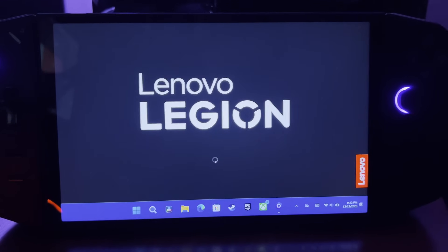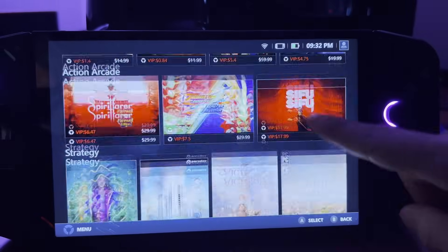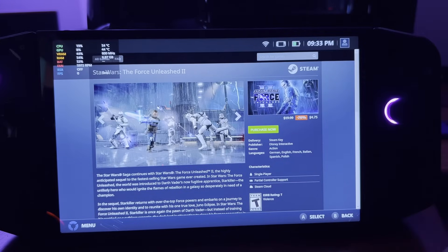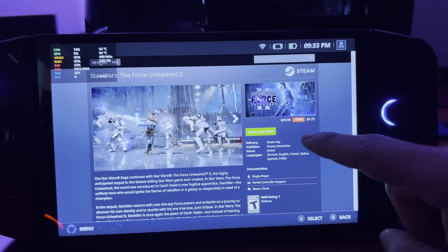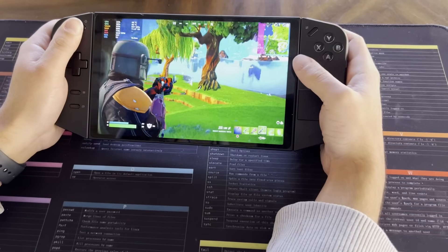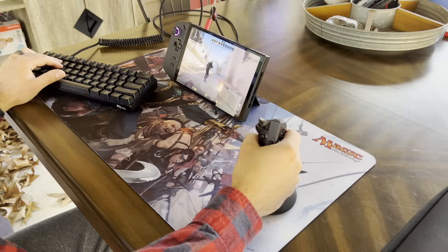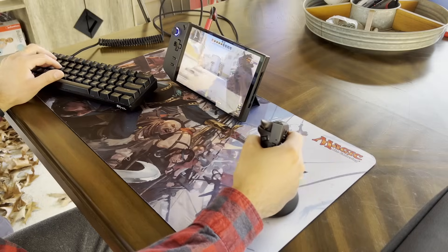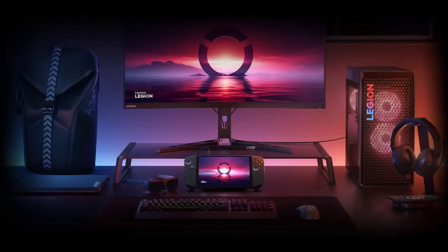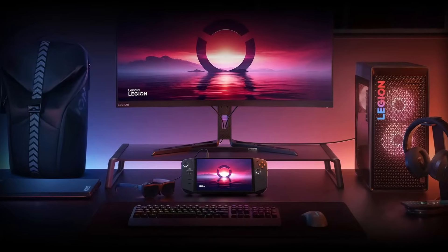The Legion Go also comes with its own gaming front-end and game browser called Legion Space, which provides a user-friendly dashboard for accessing and managing gaming platforms like Steam and Epic Game Store. The Legion Go offers multiple gaming modes: handheld with both controllers attached, FPS mode with the detached right controller as a mouse, detachable mode where both controllers are held in each hand, and battle station mode where the unit is docked as a full PC. Let me know which mode you think you'd use most in the comments.